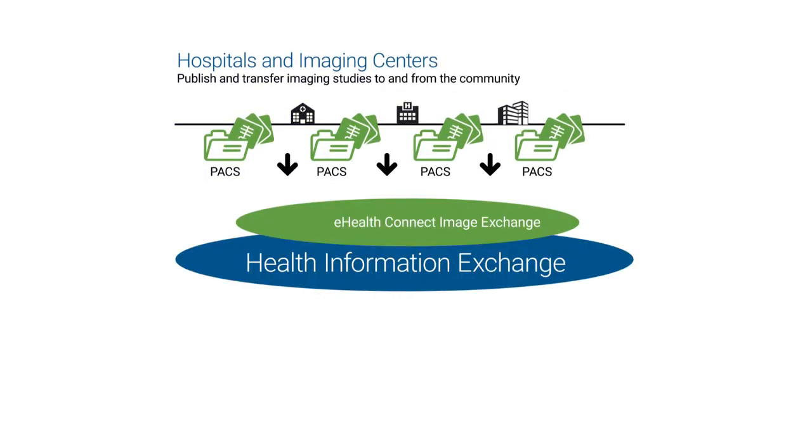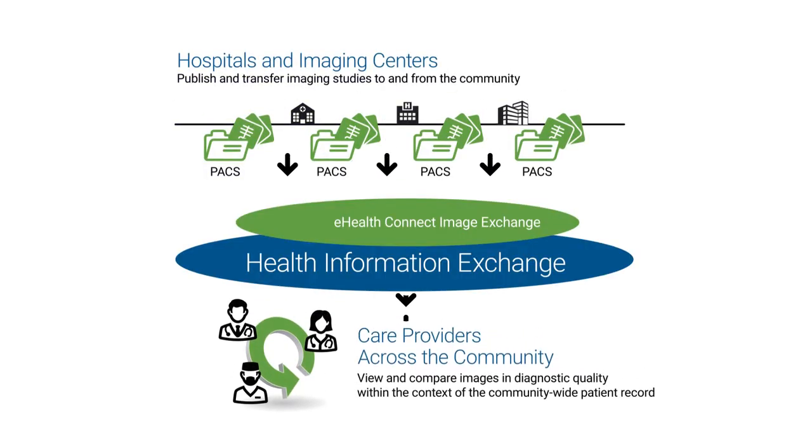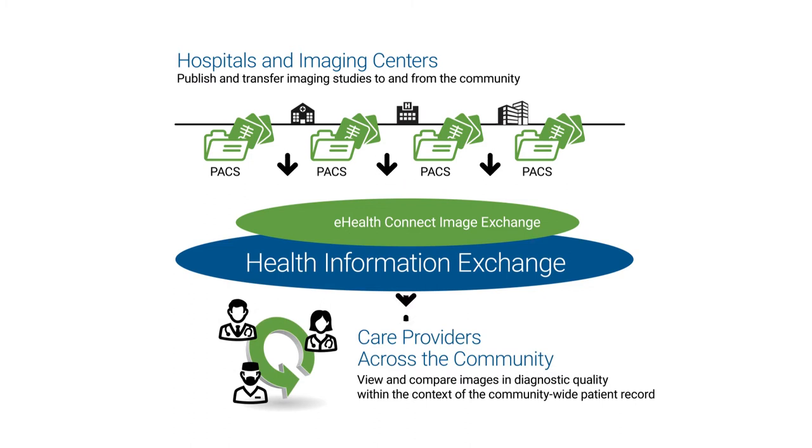Our constituents are in no way restricted to just the images that might have been uploaded to an image sharing cloud service or perhaps are still being burned to CDs. A typical HIE user will have the ability to access every imaging study for their patient at every participating facility, regardless of whether that study was performed 10 minutes or 10 years ago — and all it takes is a single click from the HIE's clinical portal.